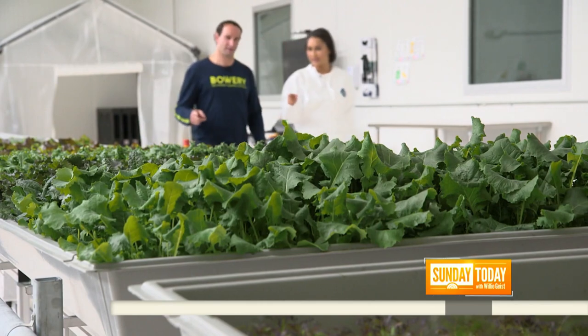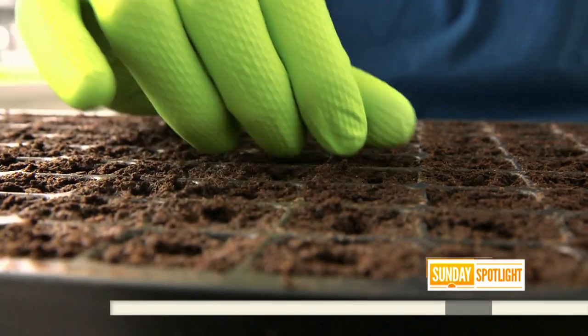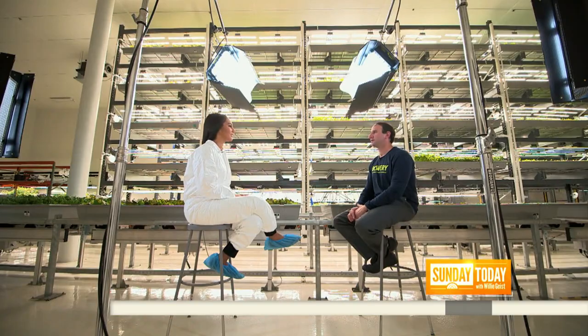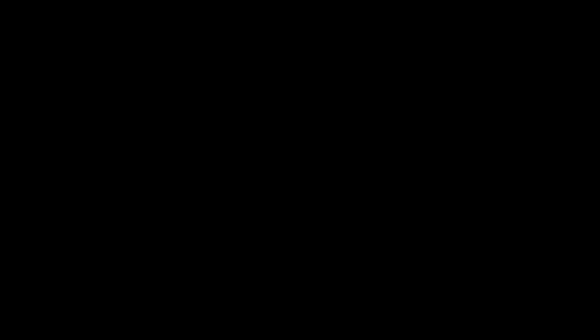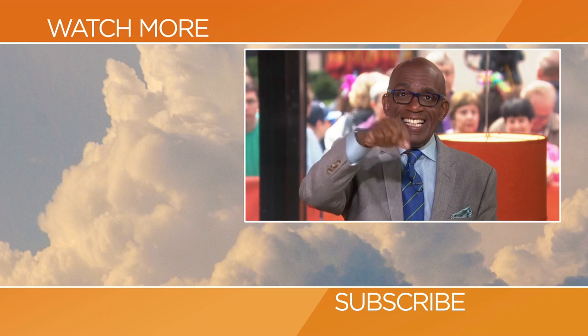Back at Bowery, they claim the best vegetables are grown right next door. Our product is 24 to 48 hours from the time that we harvest it to when it actually reaches store shelves or reaches your table. So it's a lot fresher, it's more nutritious, it's better tasting — it's just a better product. For Sunday Today, Morgan Radford, Kearney, New Jersey.